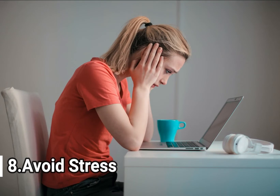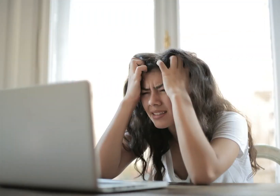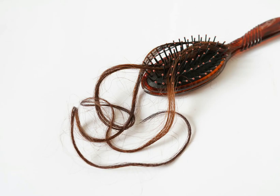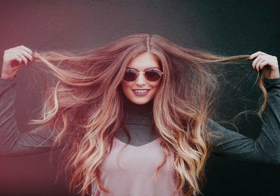8. Avoid Stress. Last but not the least, stress can have adverse effects on our body. Stress can lead to hair loss as well as reduce the hair growth rate and make hair unhealthy. A proper 7 to 8 hours of sleep is important for hair growth and to keep our body healthy and stress-free.